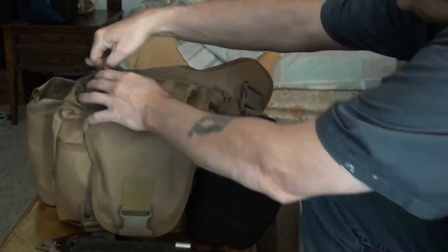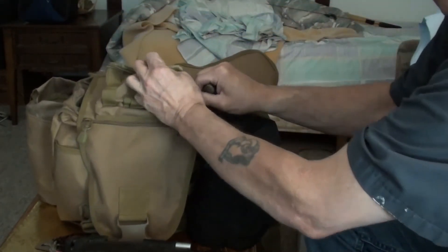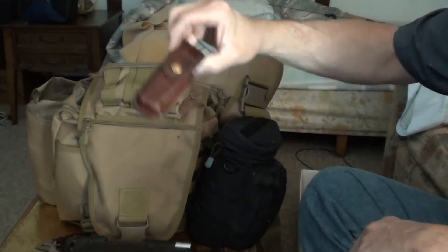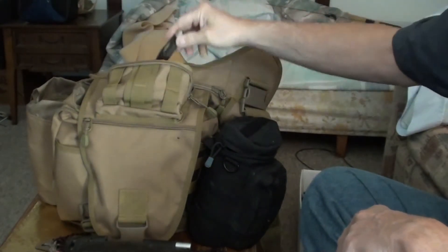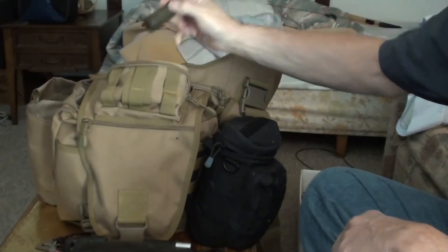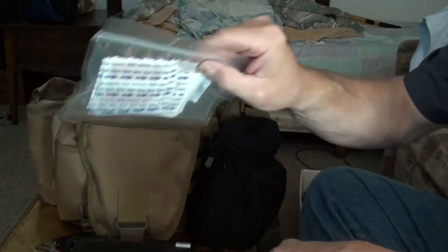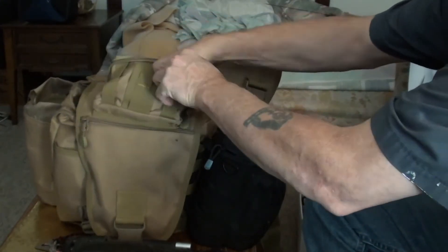On top it's got a nice little pouch. I've got one of the old Leatherman Waves I've had forever, a little case pocket knife, a small pack of Advils, and I also keep band-aids, alcohol wipes, and other first aid stuff in there.